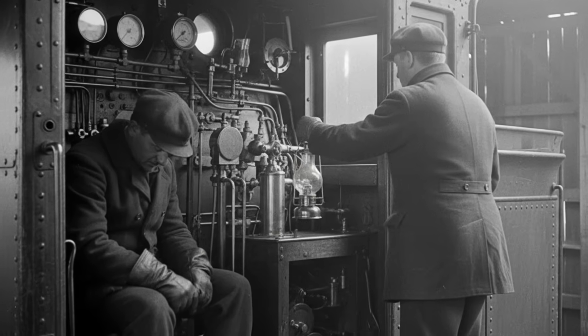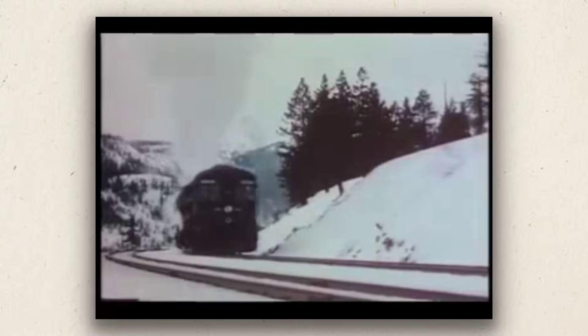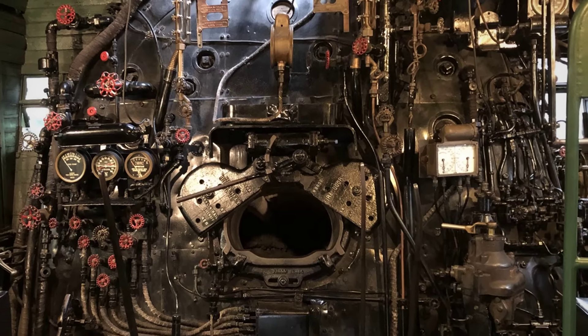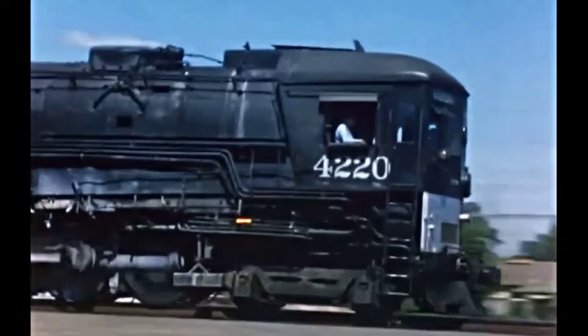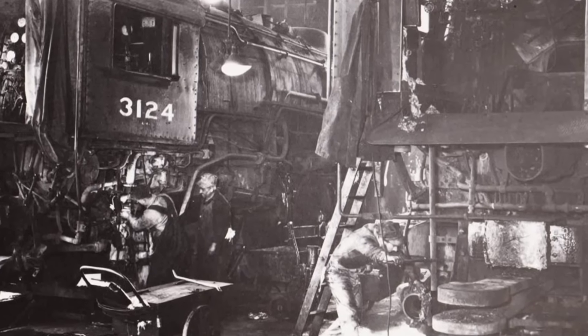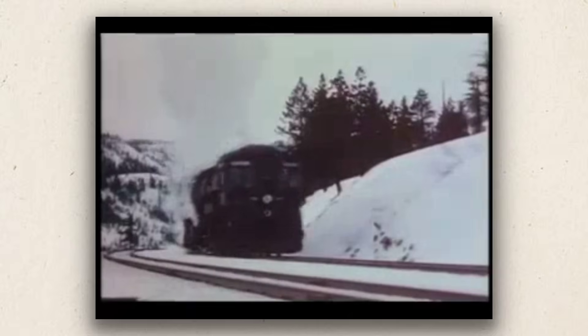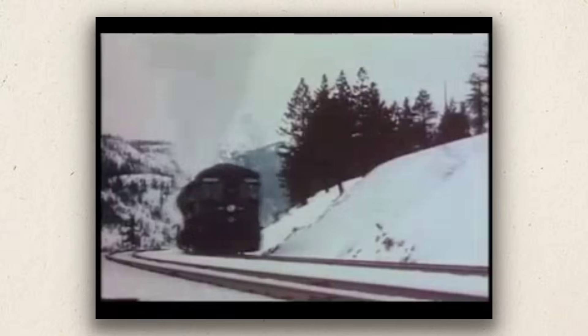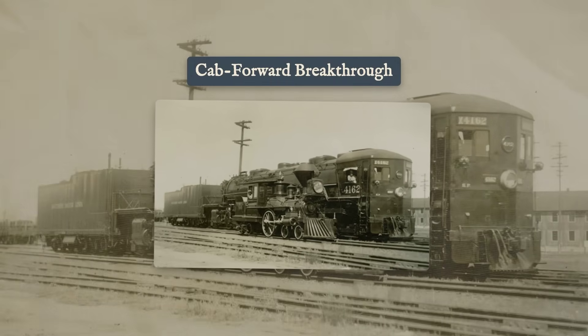On their first runs through the sheds and tunnels, crews reported a sensation that was almost alien — cool, breathable air in the cab, and a clear view ahead. The firemen, instead of choking on coal dust, now managed an array of oil valves and burners, adjusting the atomized spray to keep the fire roaring. Shop crews watched for leaks at the flexible joints, checked for pressure drops, and inspected the oil lines after every trip. The articulated frame flexed as intended and the cab stayed clean. The cab forward was no longer just an oddity — it was a working solution.